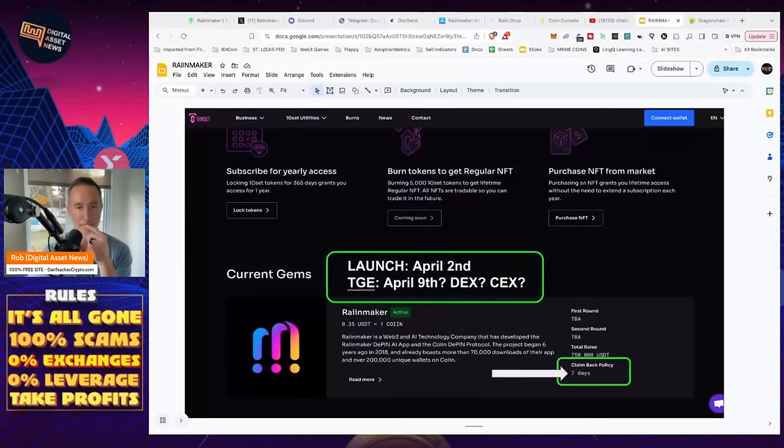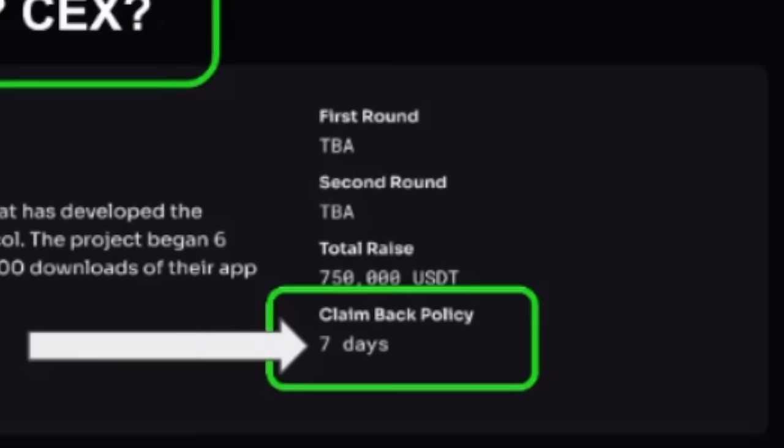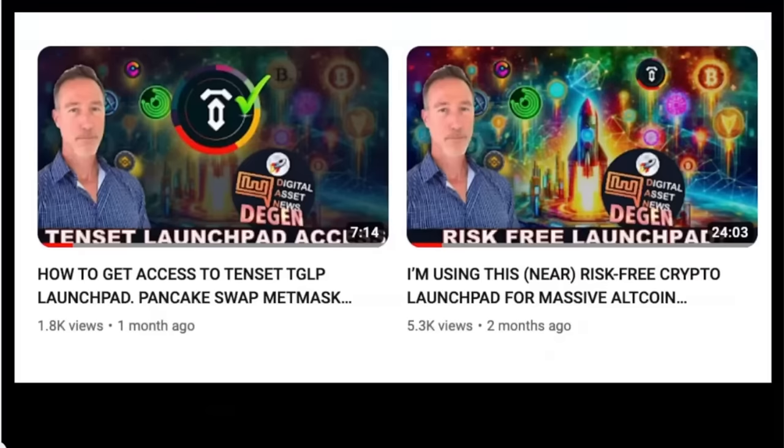Lastly, there is the TGE — token generation event — which is called an IDO, launched from a launchpad. The launchpad is Tenset, and that launch is happening in 24 hours — on April 2nd. If you're part of Tenset, this is something to definitely take a look at. The TGE itself, when you're actually able to get the tokens, will be April 9th. I haven't seen anything about DEX or centralized exchange listings yet — I'm sure they'll come. What I like about Tenset is the claim-back policy of seven days — if the launch doesn't go well, you get your money back.